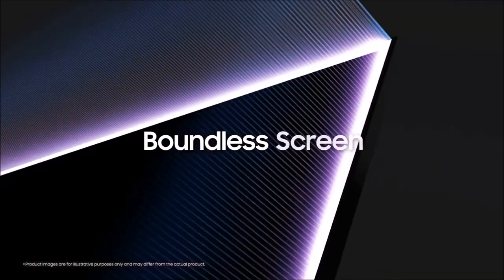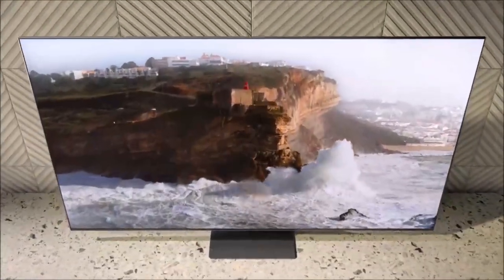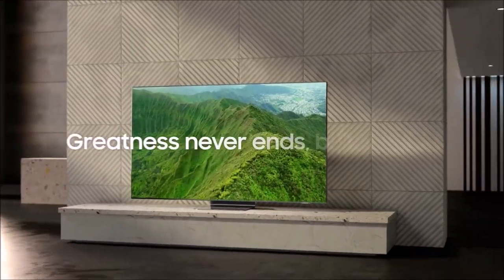All in all, if you desire a high-end TV with spectacular image quality but you don't want an OLED TV — perhaps because of the risk of screen burn-in — then the Samsung QN90 should do the trick.